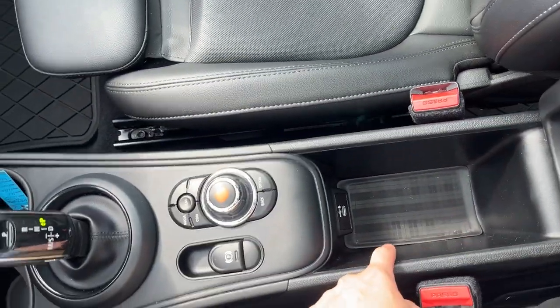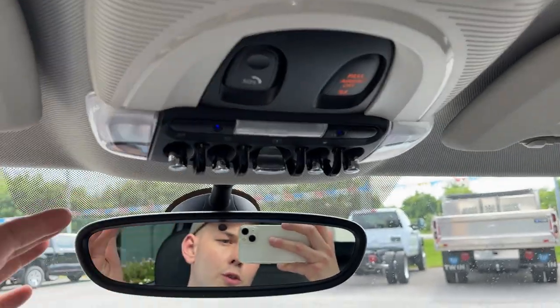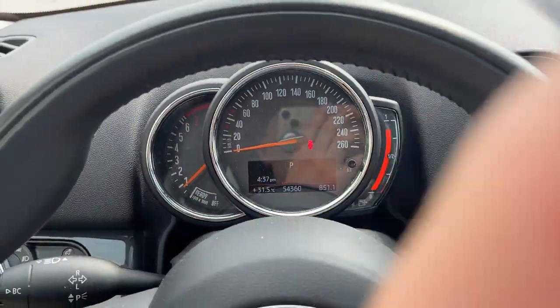There's another USB-C port and some storage over here, and in the glove box as well. Up top you have your moonroof controls and your rearview mirror. This vehicle only has 54,000 kilometers on it, so there's plenty of life left.